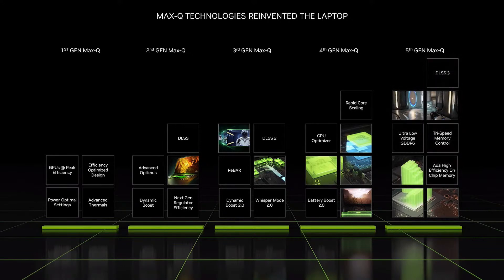DLSS3 has been optimized for laptops, built into all of our Max-Q technologies, including Whisper Mode and Battery Boost, improving performance, noise, and battery life by up to 2x. We've partnered with memory manufacturers to offer the lowest voltage GDDR6 ever shipped, and Tri-Speed Memory Control that enables the GPU to switch to newer, low-power memory states dynamically.